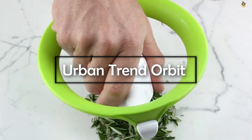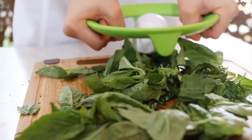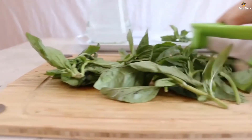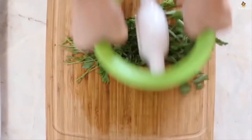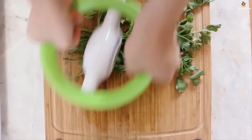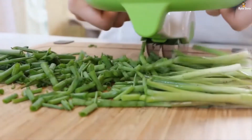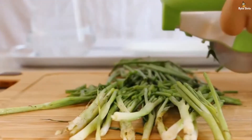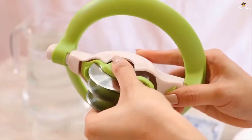The next gadget we have can prove to be the savior in your kitchen. If you have ever worked in the kitchen, you would know that whenever you want to make something delicious, chopping up veggies always takes the most time, especially when you want to make a salad. This gadget, called the Urban Trend Orbit, is a chopping device which can help you prep your greens in no time. Greens do take up quite some time and effort in the kitchen.